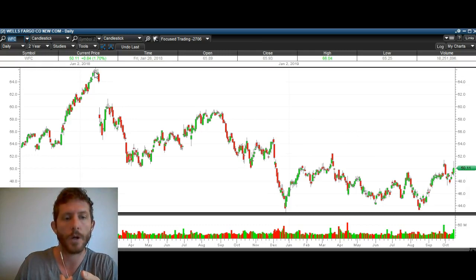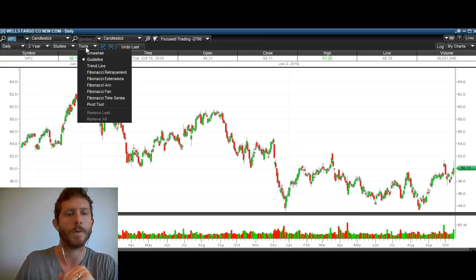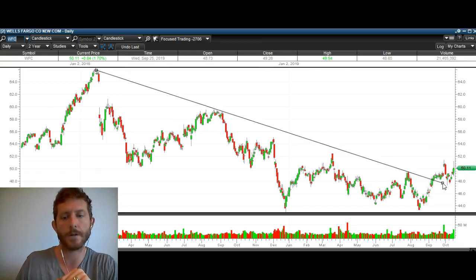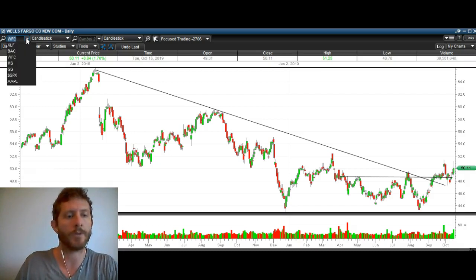Wells Fargo. You can see Wells Fargo broke over this resistance right here. It's been in a downtrend for a while, broke over that resistance, also broke over this resistance right here. Came down, retested it successfully, and now looking like it wants to head higher. I think that Wells Fargo is going to break out as well. That's Wells Fargo.